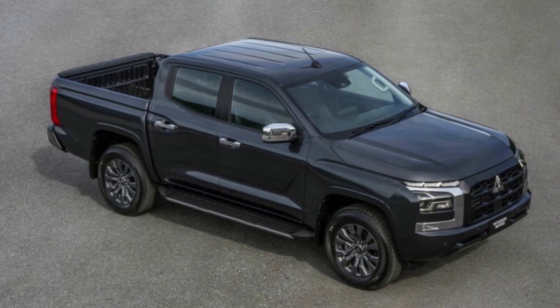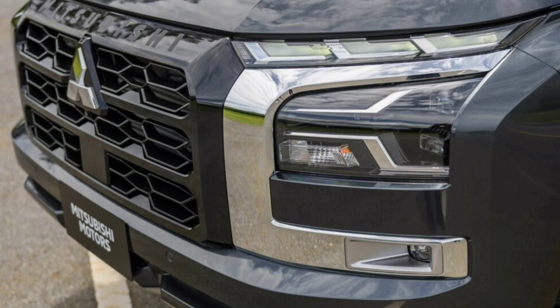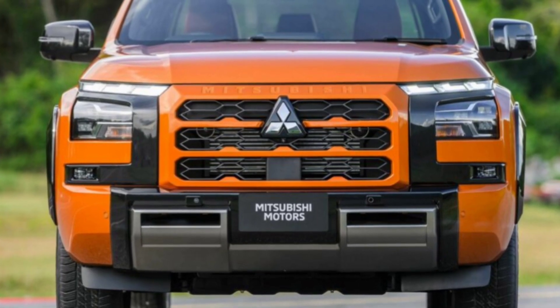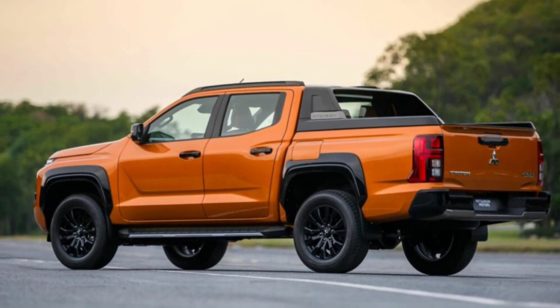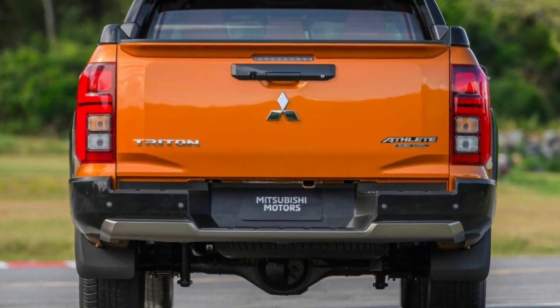The new Triton L200 adopts boxier and more rugged looks compared to its predecessor while retaining key Mitsubishi features. At the front, the highlight is the larger grille flanked by split headlights in a more discreet version of Mitsubishi's Dynamic Shield. The flagship trim features a body-colored grille with black accents instead of chrome. The profile has more sculpted lines above the fenders, with a greenhouse that looks very similar to the Nissan Navara. The rear sports larger LED taillights that extend to the profile.